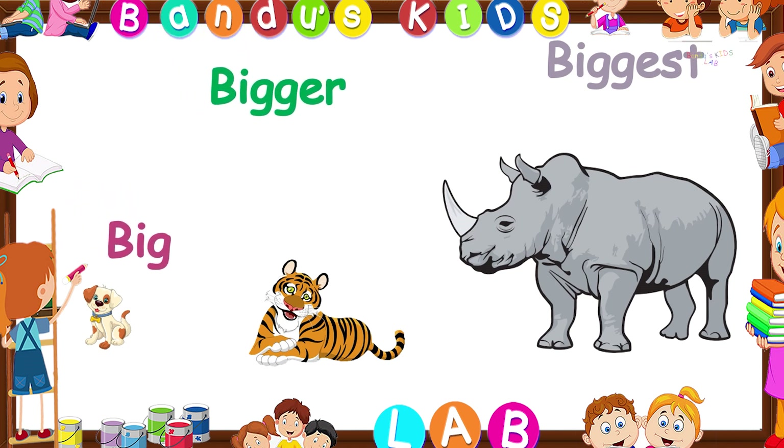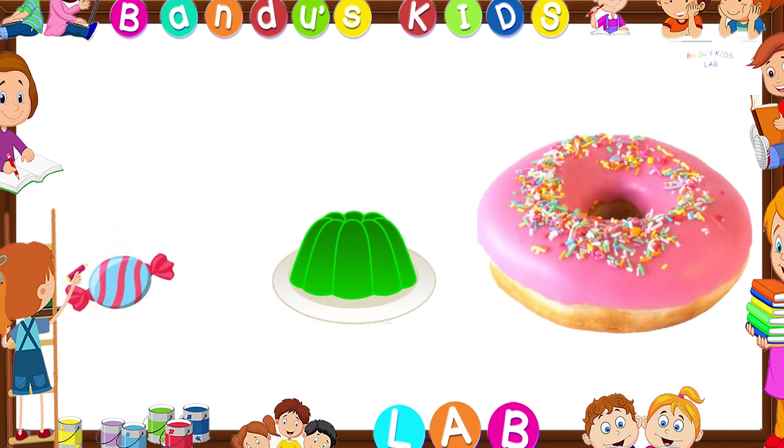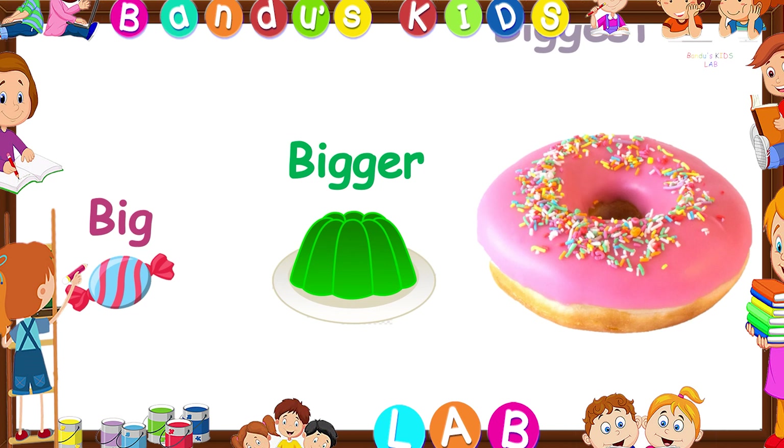Can you say which one is the big one here? You're right, it is the candy. The jelly is bigger than the candy and the donut is the biggest of them all.